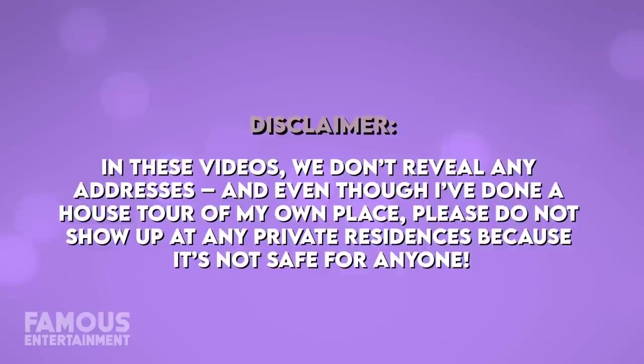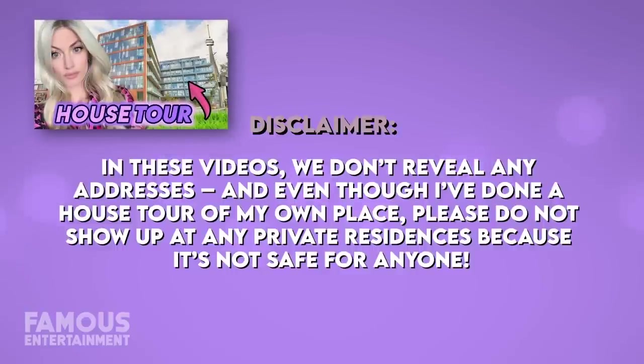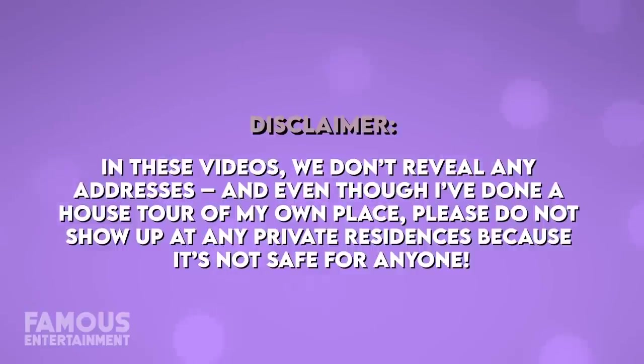In these videos, we don't reveal any addresses, and even though I've done a house tour of my own place, please do not show up at any private residences because it's not safe for anyone.